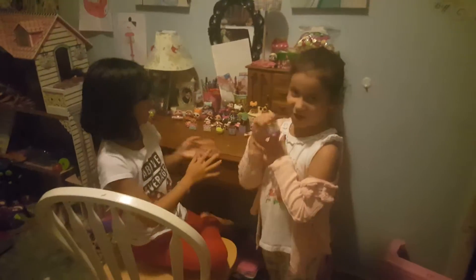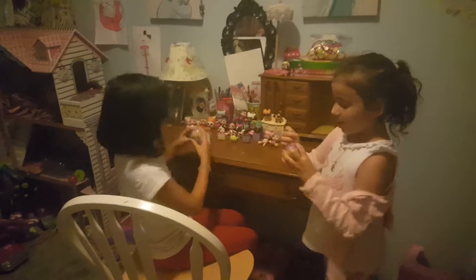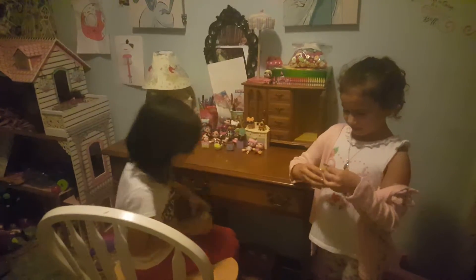Hey guys, it's Isabella and Sophia, and we're going to be opening our Shopkins today. This is a one — I think a Halloween one we never opened before.